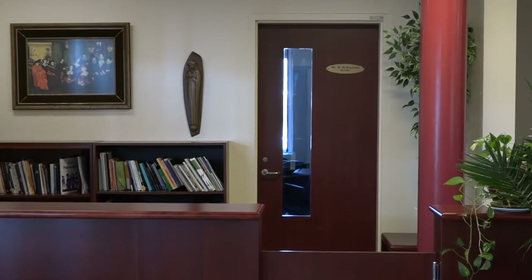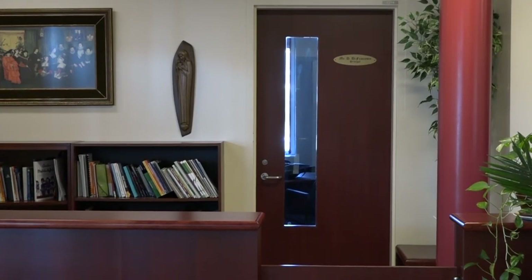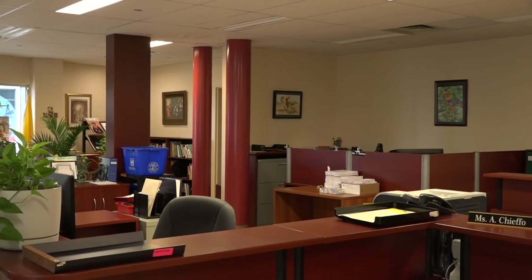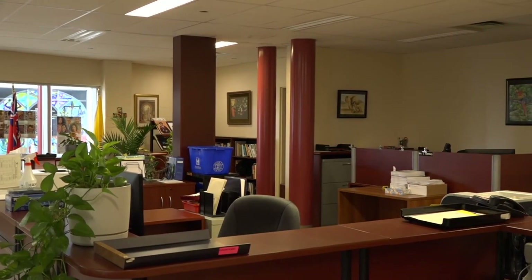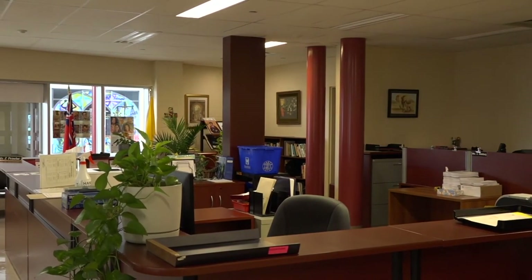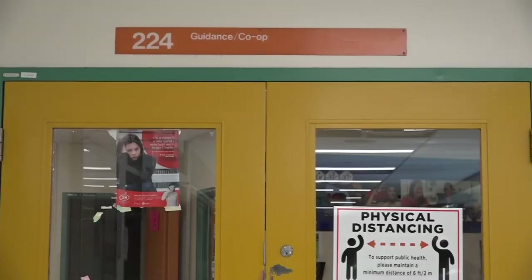In the main office, you will find the principal's office. The principal is the lead teacher. They spend their busy days putting your safety, faith, and achievement at top priority. They love to know their students and will get to know you over your time at STM.